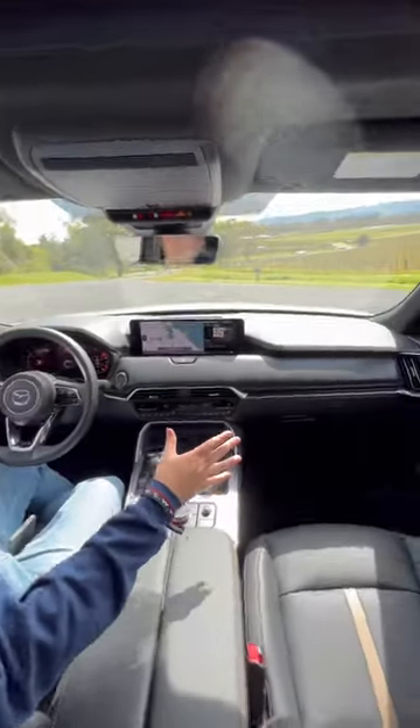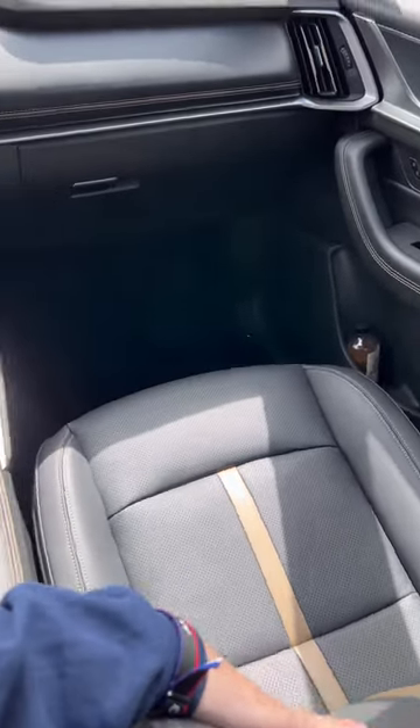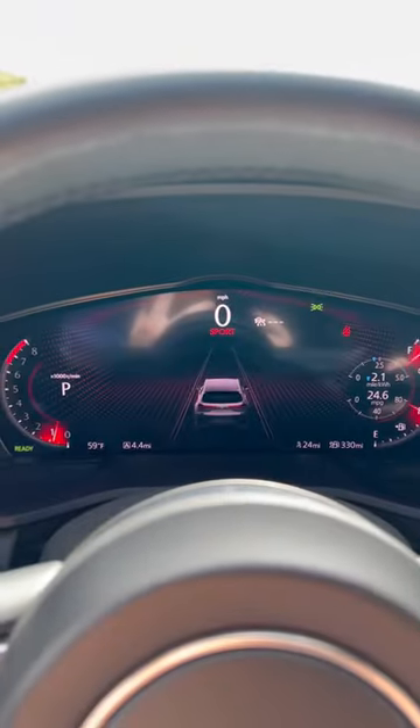Reason three: once you get inside this cabin, you're going to think you're in a luxury car. The materials are super nice — we have Napa leather seats that are heated and ventilated, a heated steering wheel, and a Mazda-first digital gauge cluster and a massive head-up display.